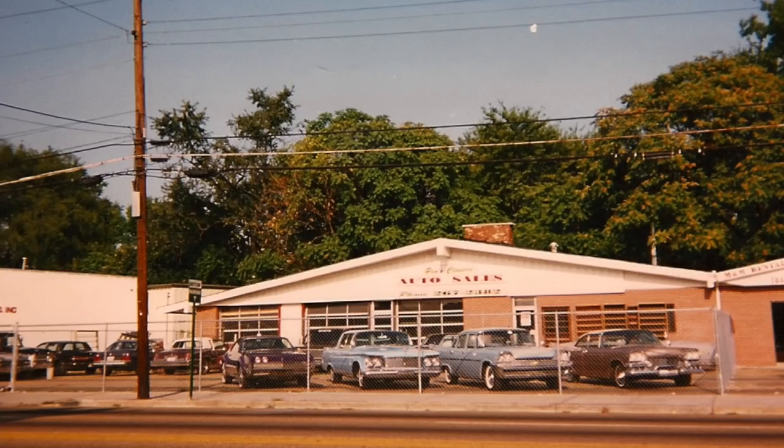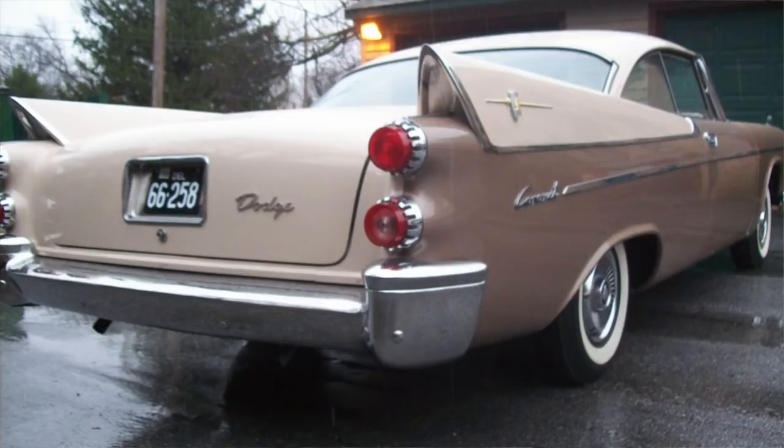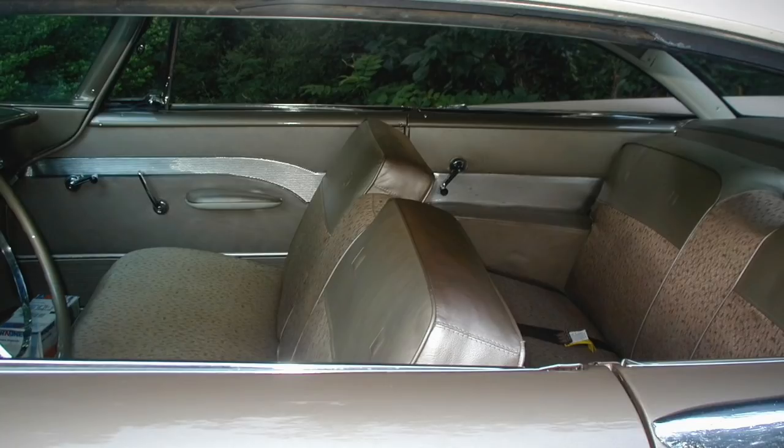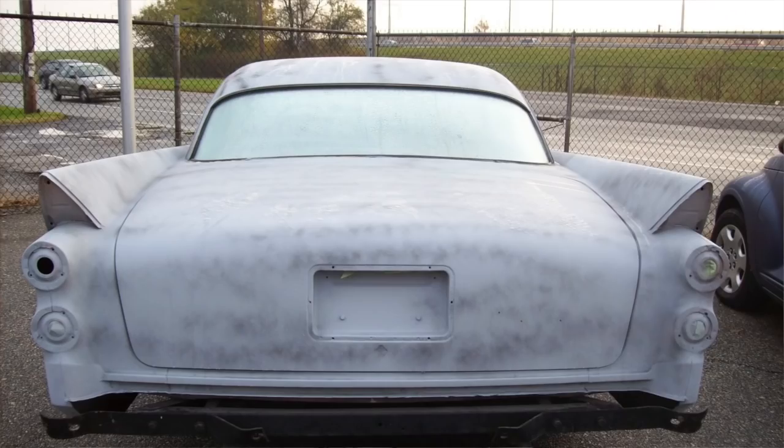I eventually sold the Biscayne to buy the next car: a 1958 Dodge Coronet. I found it in a used car lot down in Chattanooga while driving through on vacation. The whole scene — the beam of light shining down on it, the angels singing — I had to buy it. Bought the car on the spot, didn't know how to ship it back, got it figured out, and that's when I began a year-after-year restoration project. I met Paul for the first time as well, and he repainted and fixed the bodywork.